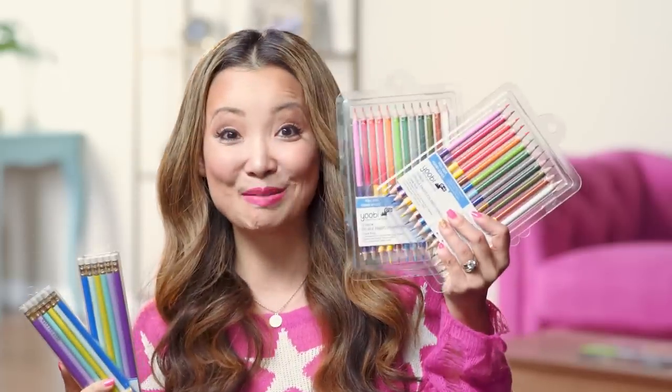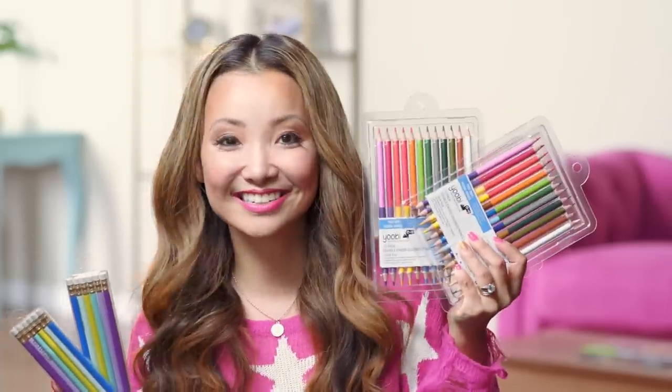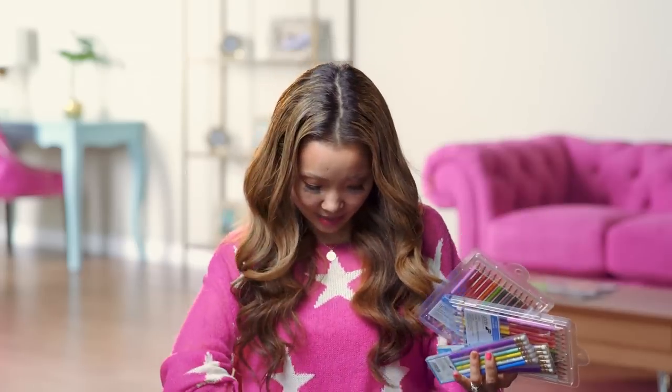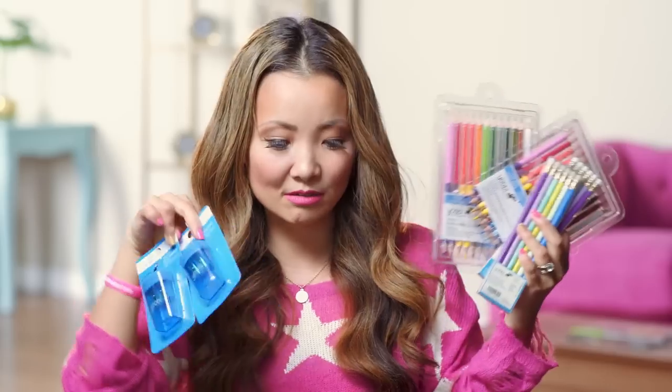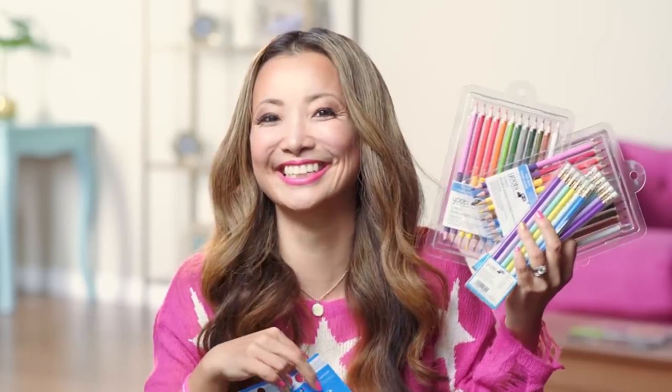We got some cute pencils with fun sayings on them written in gold, and then some colored pencils. And of course you're going to need pencil sharpeners to go with your pencils and pencil holder. Basically I got things that I wanted to have and that I wish I had when I was in school.